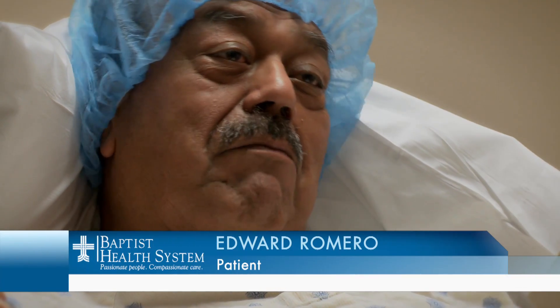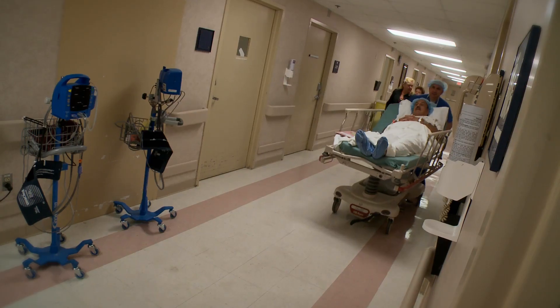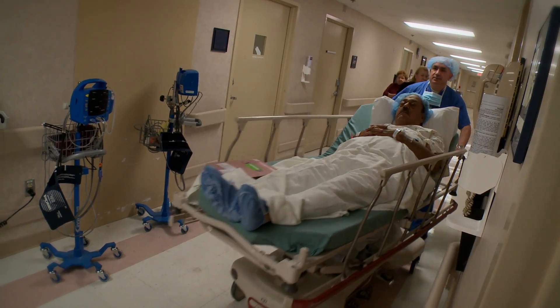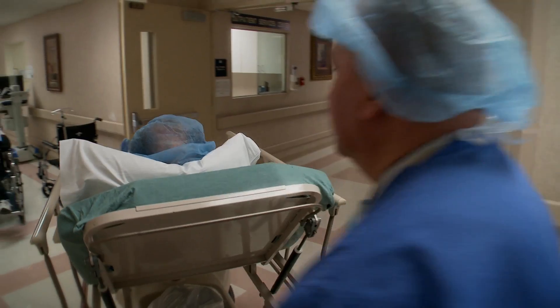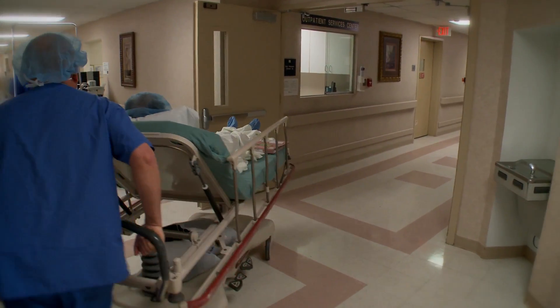Edward said if you can do it through the arm, maybe it's better than doing it through the groin. He remembers having to lie still for hours after his last catheterization, but this time he'll be up a lot sooner. A lot of patients have back problems, and trying to lay still for six to eight hours after an intervention — it's not much fun.